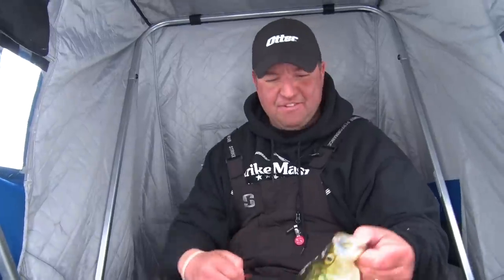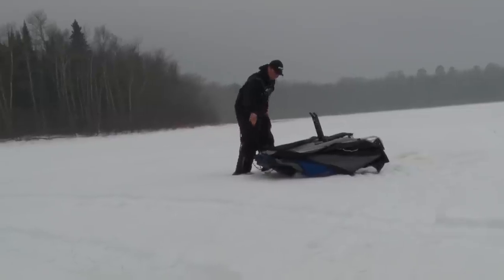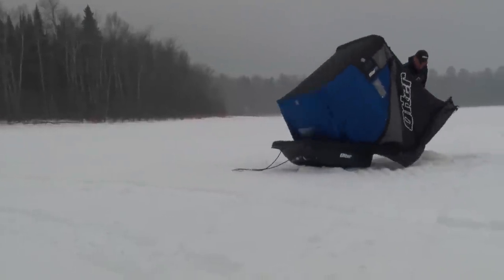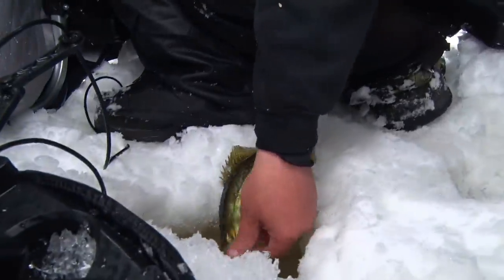All I'm out here to do is catch panfish, hunt them down. I've drilled a series of holes and I just stay on the move. As soon as the fish slow down or I don't see them in the hole, a lot of times it only takes 10 or 20 feet and boom, you're right back into the fish.